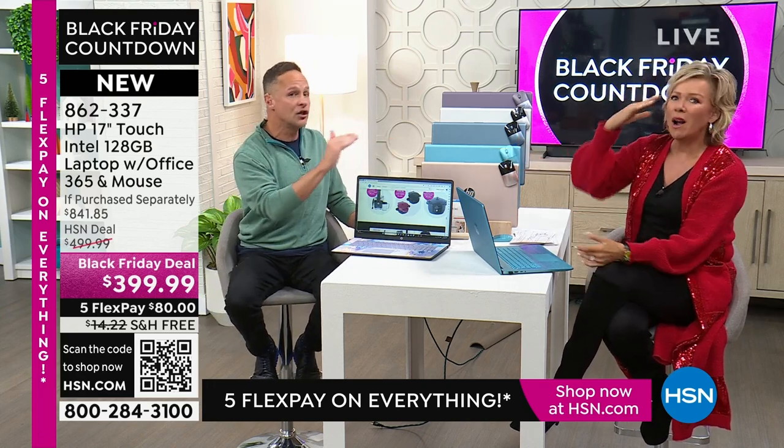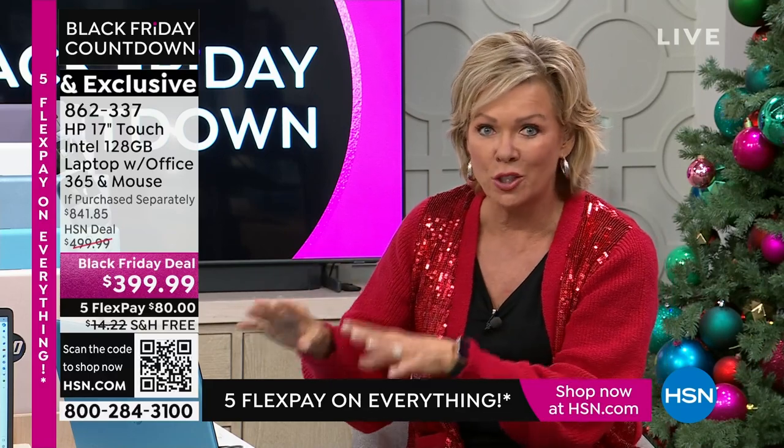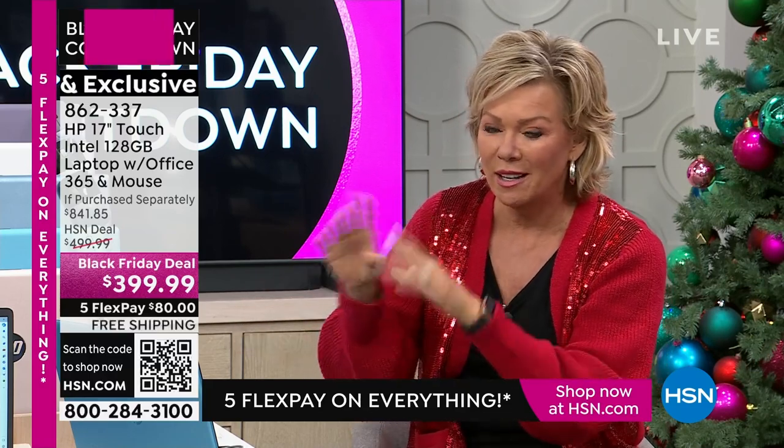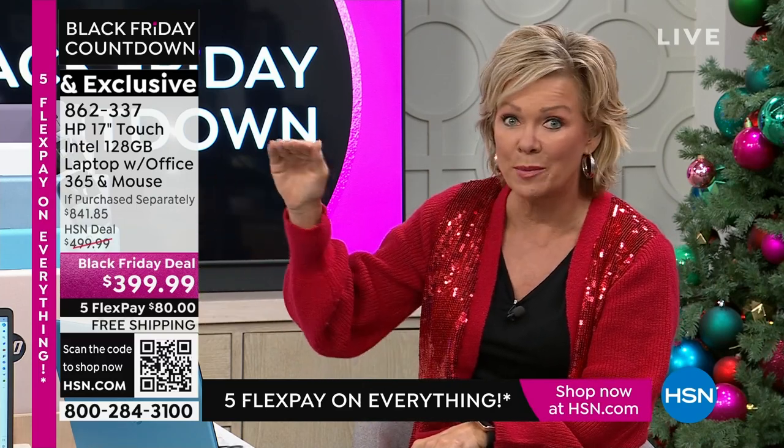You will thank yourself for having the biggest screen. This is the biggest one we offer. Having a touchscreen is everything — it's just that usually it's $200 more. That's the barrier. This has a touchscreen, and again, $399. Some of those features we've already discussed, and that's just the beginning.